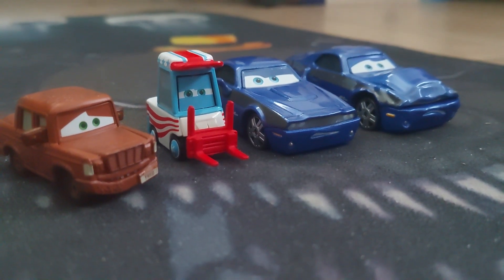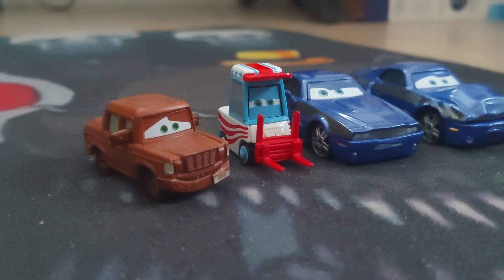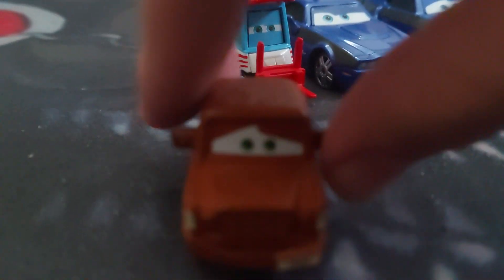Alright, time to review my eBay haul. It was like my late birthday, I got pizza and stuff. Alright, let's see here, so here's Fred.